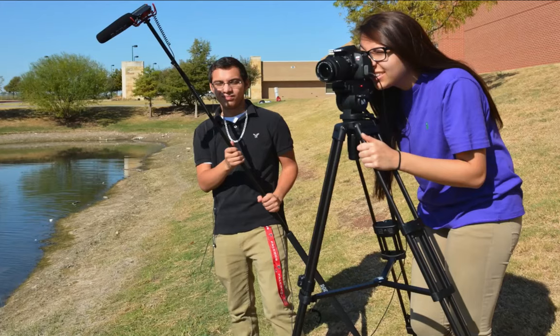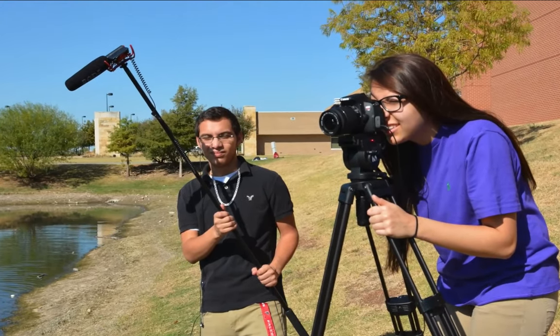I like the class because we do different things in here. We do different projects and we get to work together as groups and I get to learn new things. You think of an idea and you film it and you get this finished product and it's great. Audio video — it is my third year of doing this class and it's very fun and very productive. It's very hands-on and if you feel like you want to make this a career, I strongly suggest you do it.